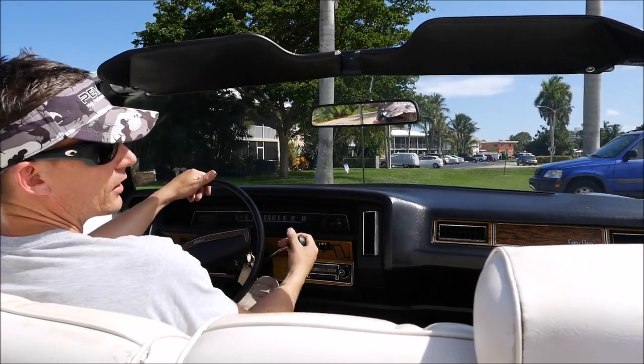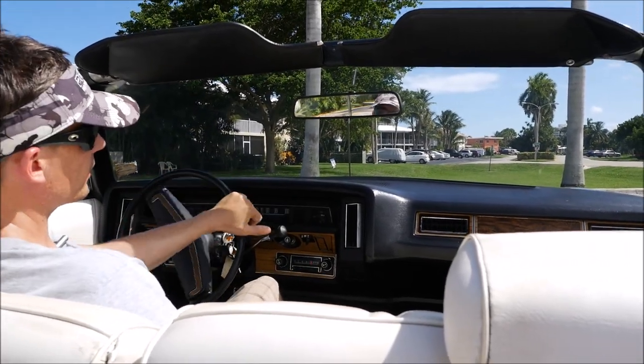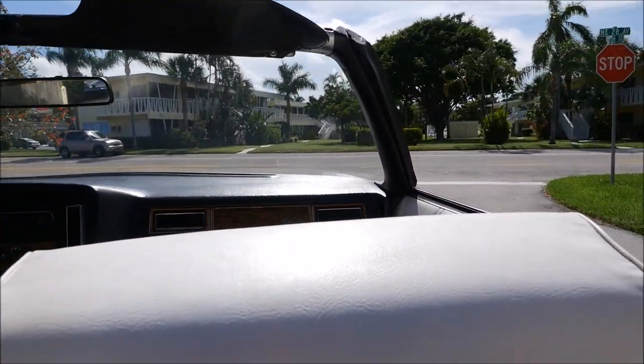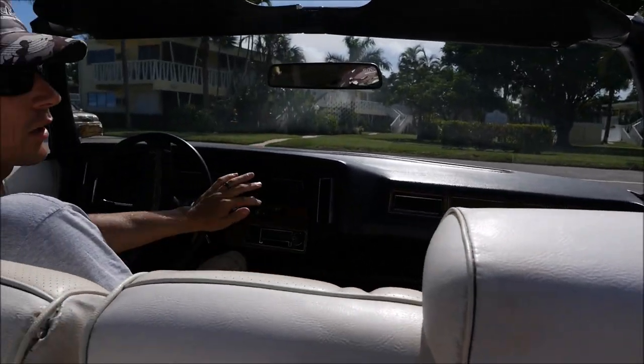So here we are, about to drive the 1975 Chevy Caprice Classic. We are in Pompano Beach, Florida. And we do ship across the United States, including all across the world.